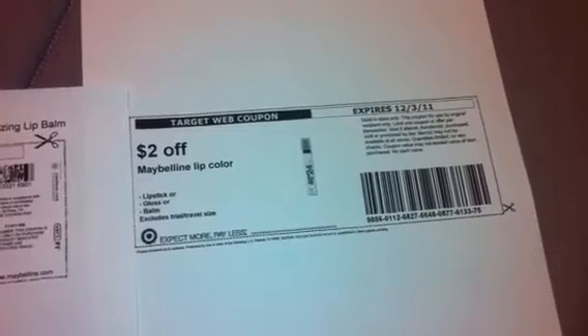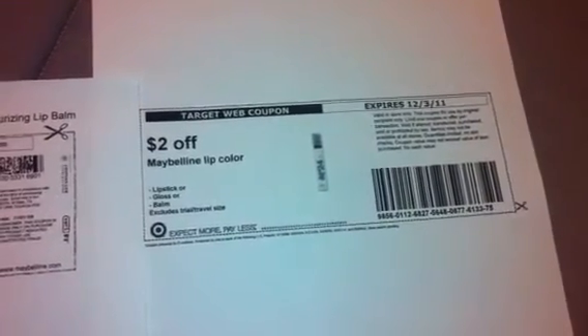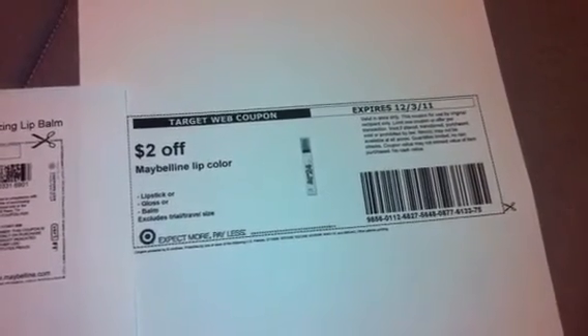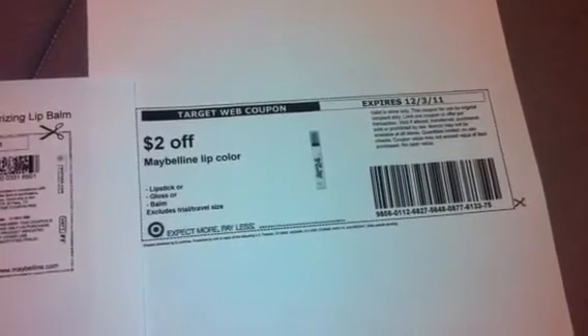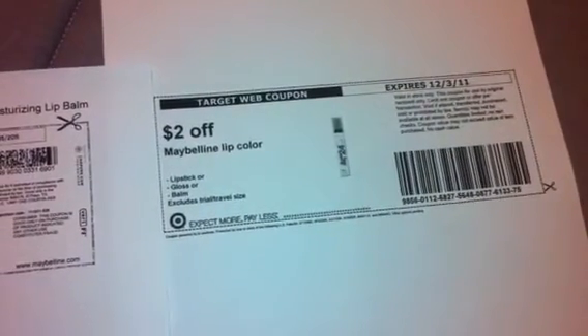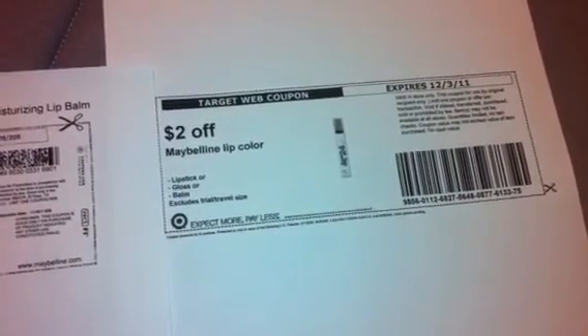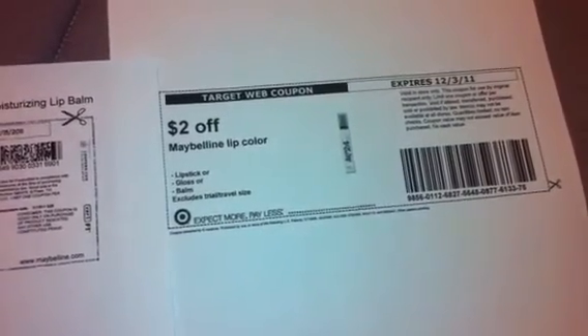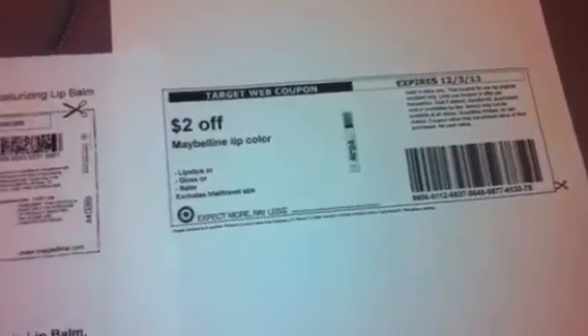Target also has a printable coupon. If you go on their website under coupons and under the beauty section, they have a $2 off of Maybelline lip color. In the exclusions it says lipstick, gloss, or balm — and since the Baby Lips is a balm, you can use that $2 off coupon.